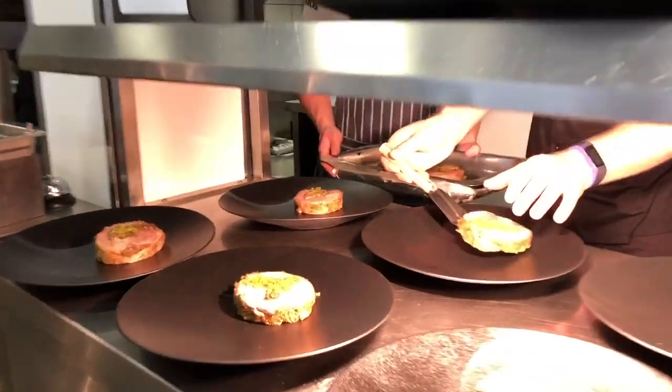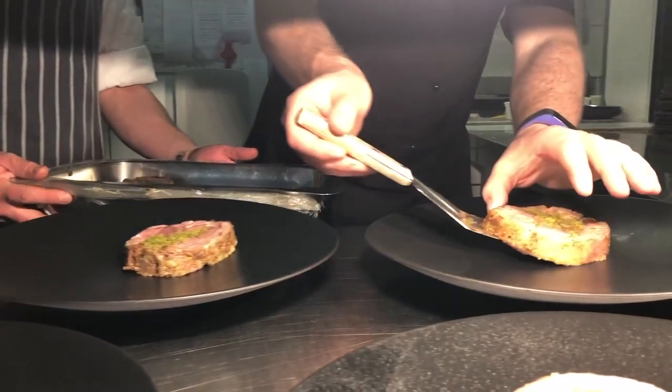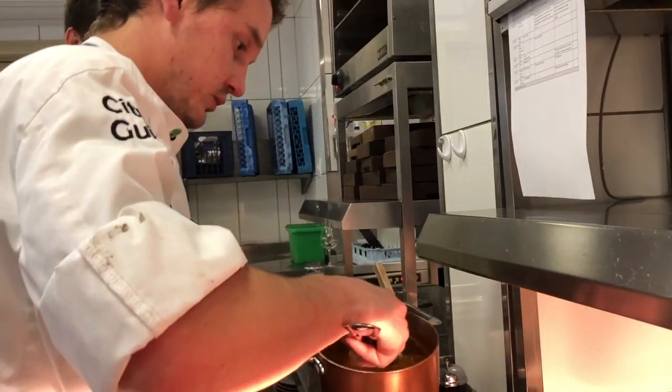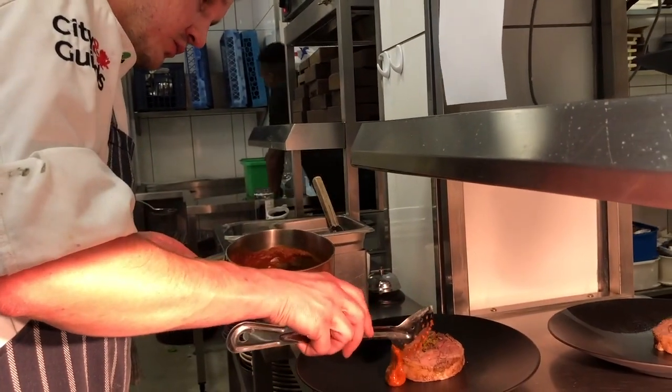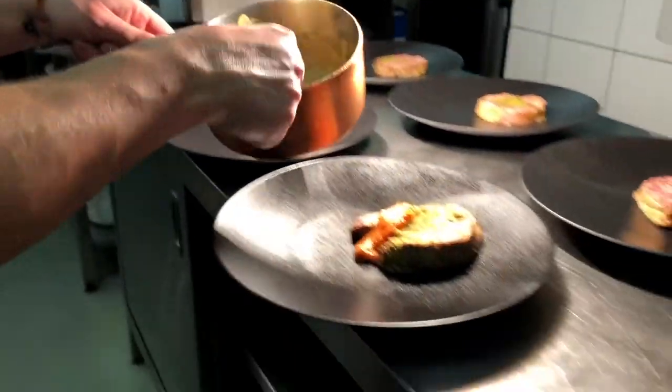For main course, I'm offering lamb. I've deboned a whole leg of lamb and put in my stuffing with aromatic spices. I've made my own ras el hanout, which is a classic Moroccan spice. I've rolled it so there's a nice stuffing inside, and then I've put it in the sous vide machine, so it's cooked at a nice 60 degrees for a couple of hours. After that, I've put it in a smoker, so it's going to have a nice smoky element to it as well.